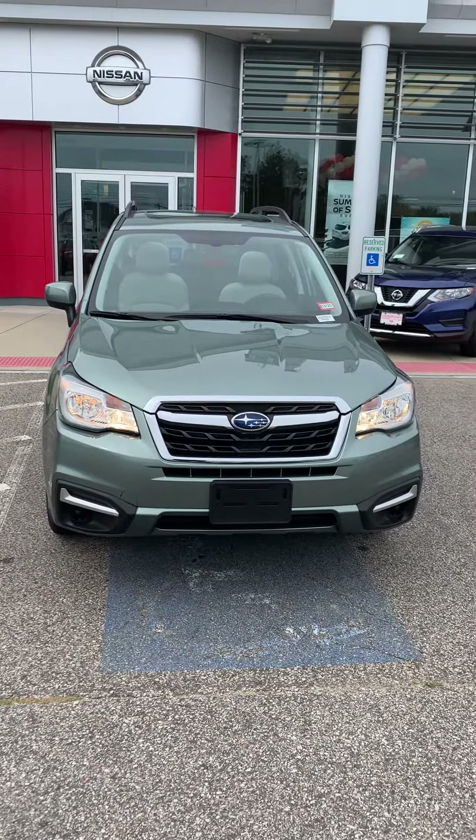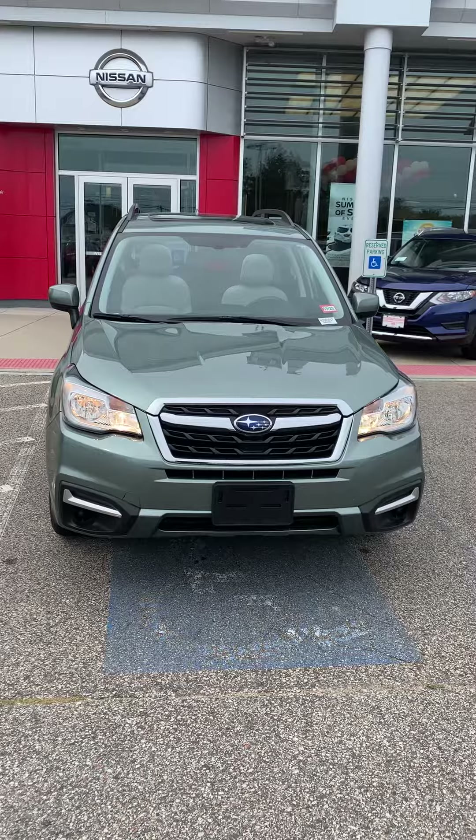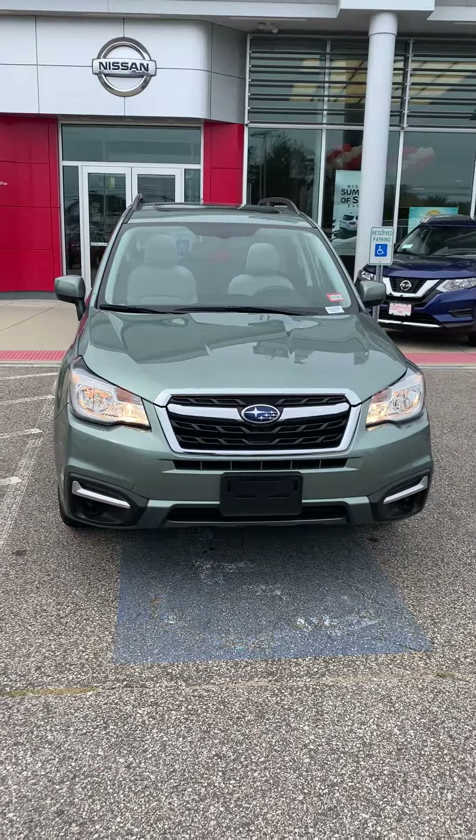Hi Rachel, Josh Langlis here from AutoFair Nissan over in Stratford, New Hampshire. Proud to show you this 2017 Subaru Forester that we have on lot.